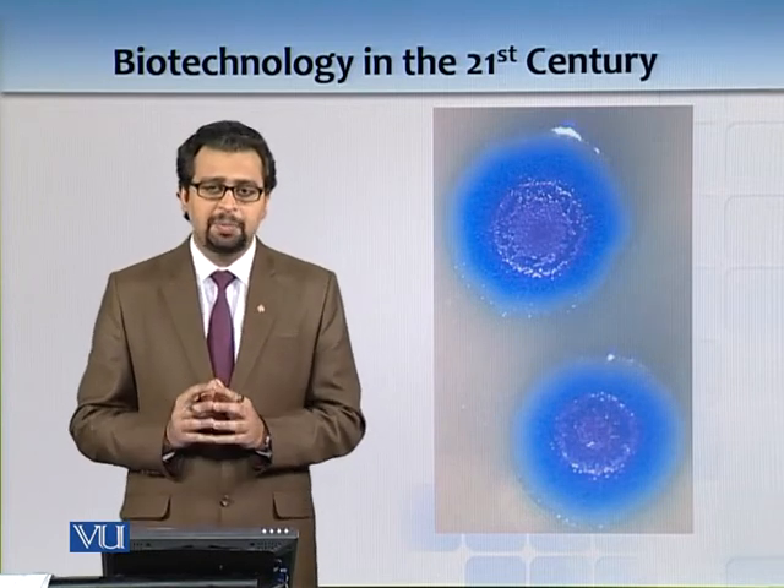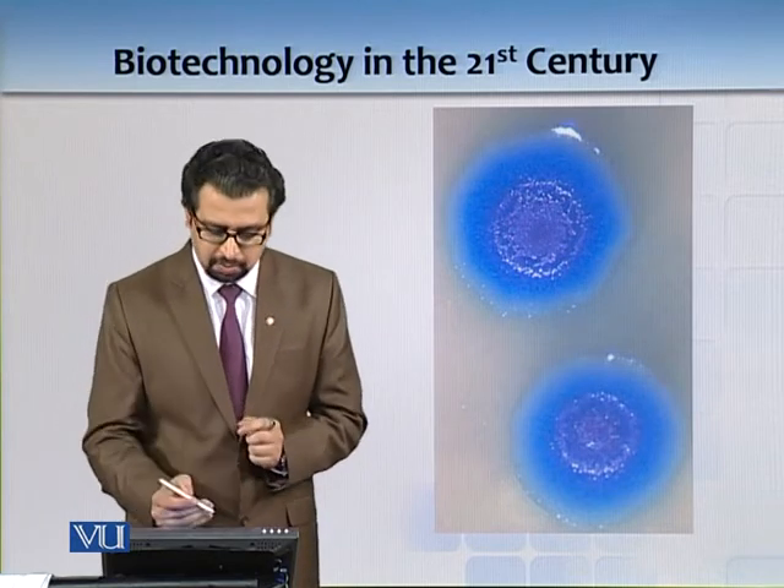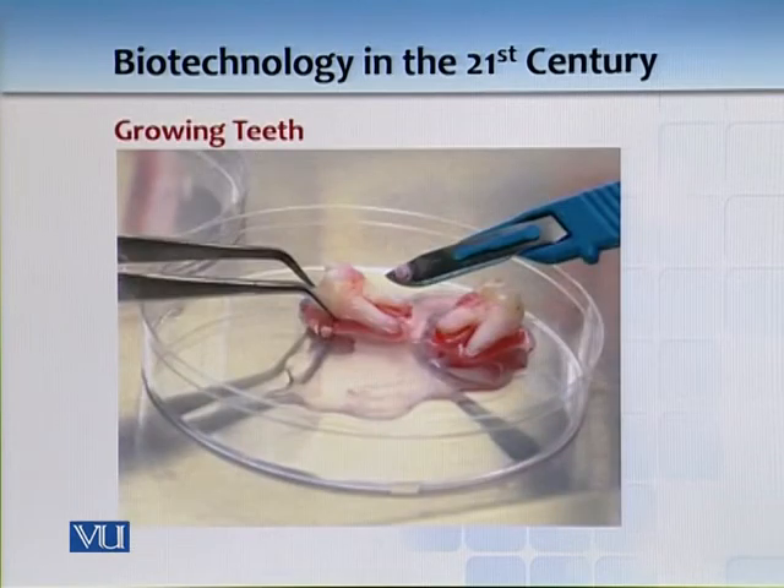These two cells are totally synthetic. Growing teeth — until recently, it was impossible to imagine that we could use your own cells to do this kind of work.